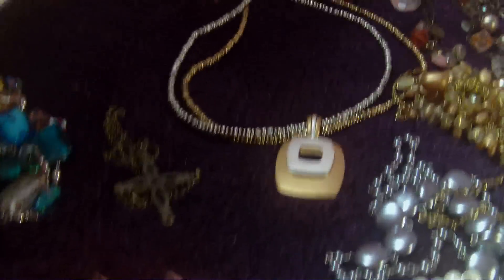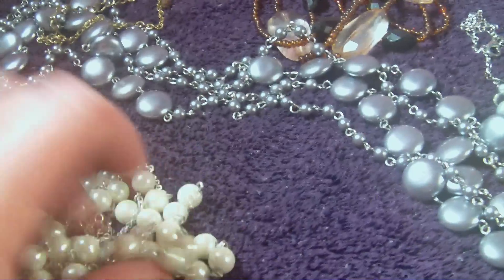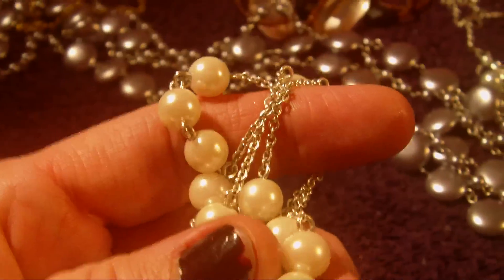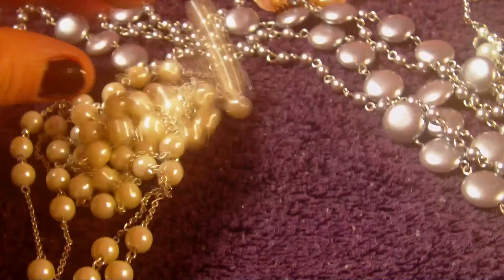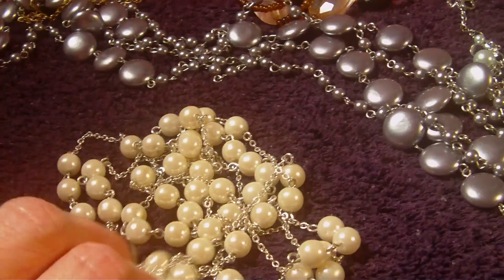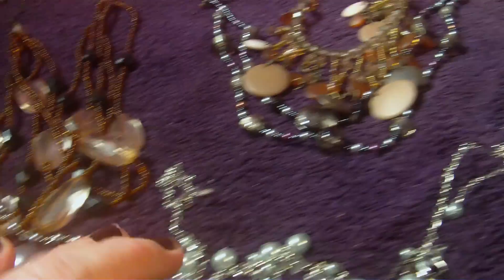These are just my necklaces from Premier. Some of these I've had for a long time — like this pearly one, I've had for a long time. You can't tell, it's still so gorgeous. I've probably had it for seven years. I love my Premier jewelry just like I do my Soapata, and I hope you guys enjoy this.